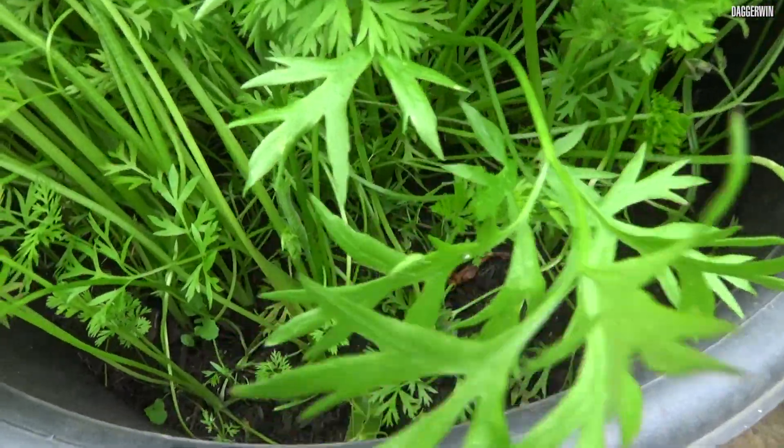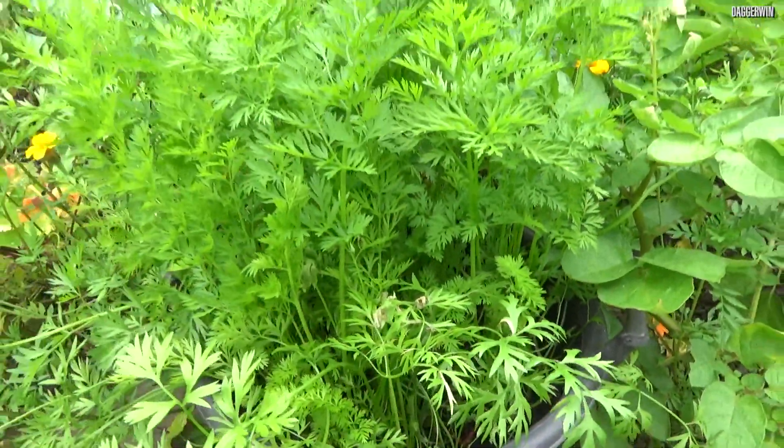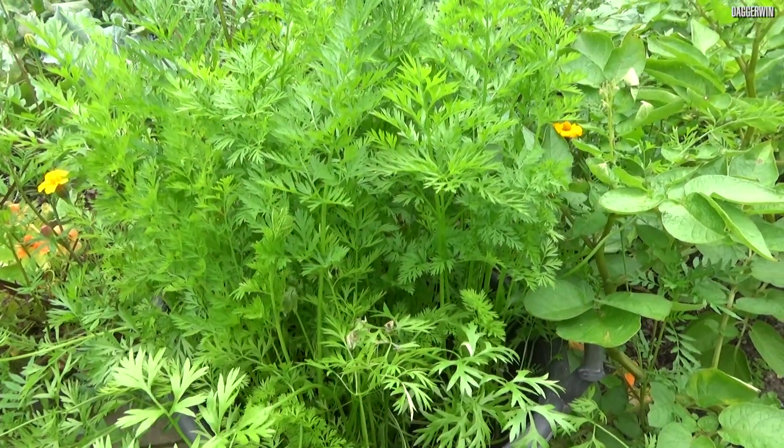Then I have some carrots. You can't really see the progress, but they're happily growing away in a tub. So they should produce quite a few in a month or so.